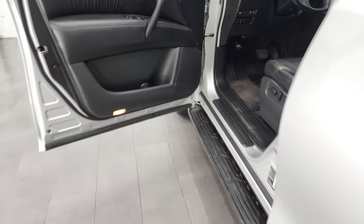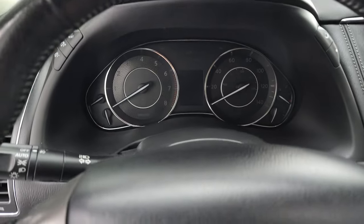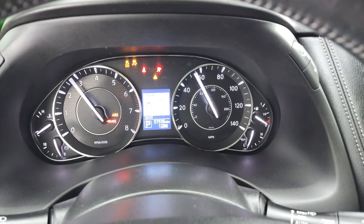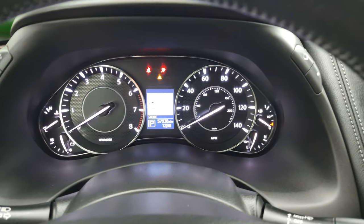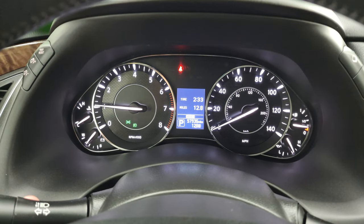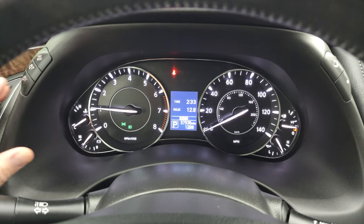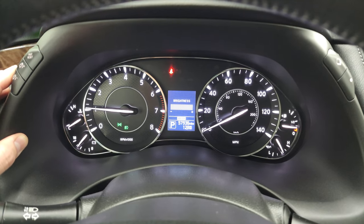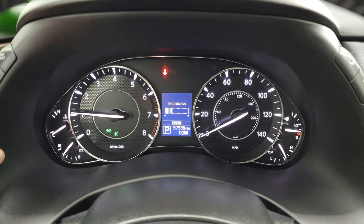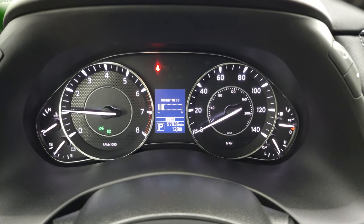Side curtain airbags and child safety locks on the back doors. Hopping inside to check out the miles and everything the Armada has to offer. It starts right up — no check engine lights or anything like that. This one has 57,936 miles and the instrument cluster is very nice and clean.